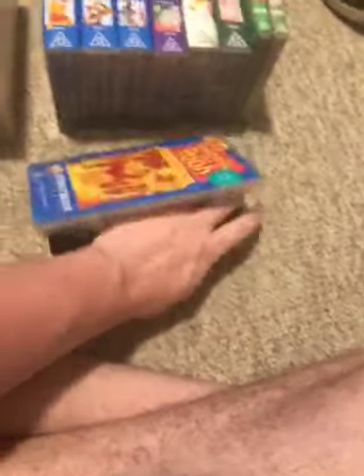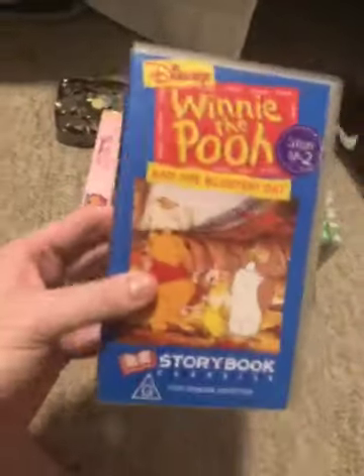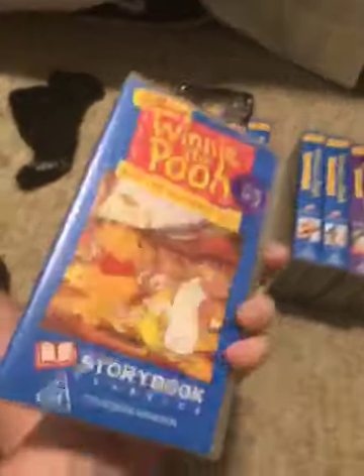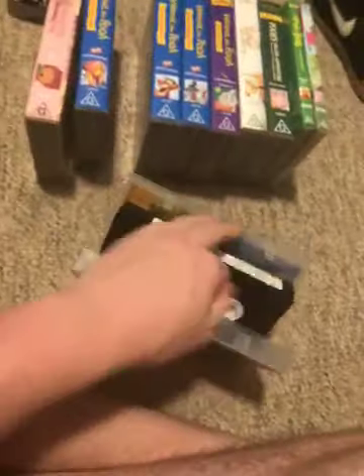Next we have Winnie the Pooh and the Blustery Day, 1995 VHS, catalog number 00063. Here's the front — the spine with a profile picture of Winnie the Pooh — and the back. Here's the tape. The inside cover shows Winnie the Pooh, the same inside cover as the previous one.